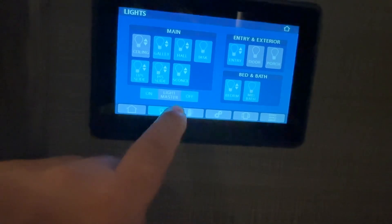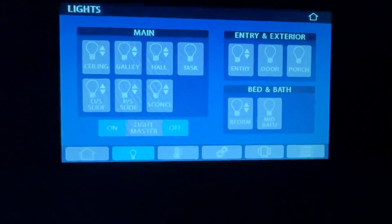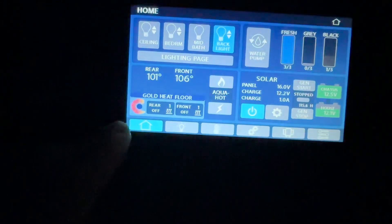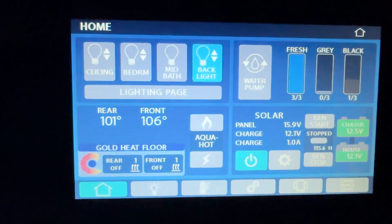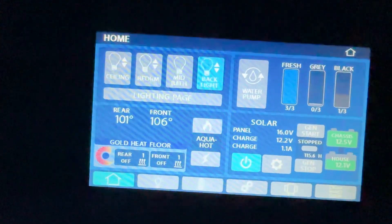Go for the lighting page, turn it off. The house voltage came back to normal because I'm not drawing on it.